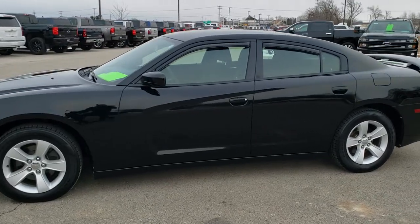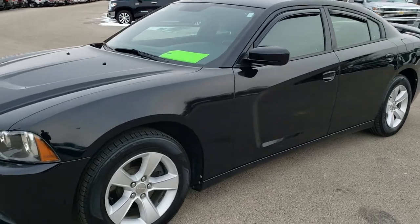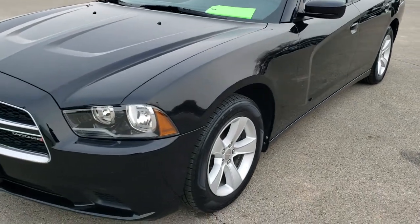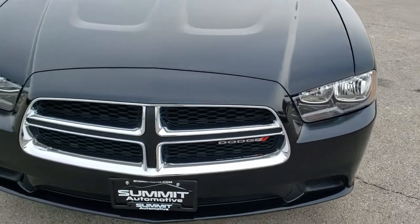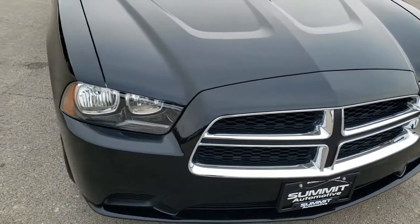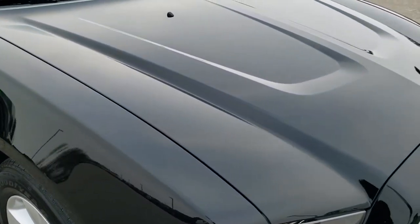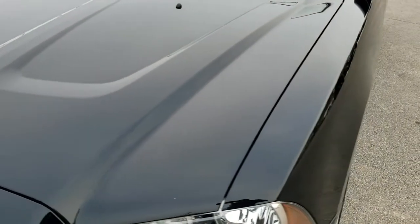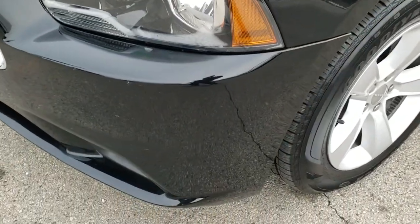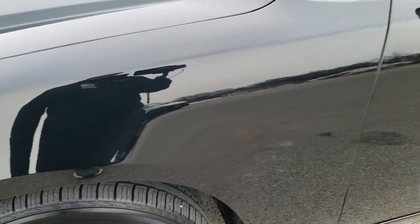This is stock number 9423A. We are here at Summit Automotive in Fond du Lac, Wisconsin, your new and used sports car headquarters. Today we are checking out this super clean 2013 Dodge Charger SE. This vehicle has a 3.6 liter V6 Pentastar motor and has been fully safetied and inspected by our service shop. It has a fresh oil and filter change, all the fluids have been checked and topped off, and this car is 100% ready to go.